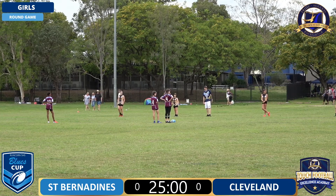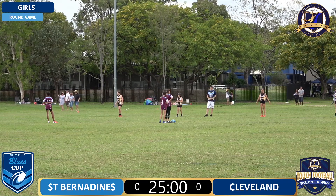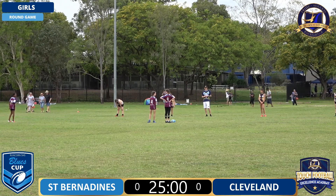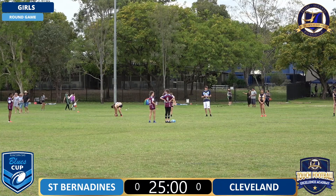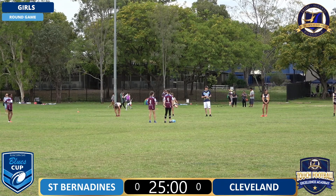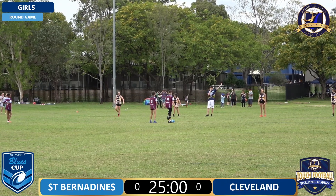Welcome back to Blues Cup action here in the Primary Schools girls division. We've got Cleveland in maroon running away from our screen and St Bernardines in black and yellow running towards our screen. There's no half times in this game so you'll see a writer reply. Cleveland will get the tap to start regardless if a try is scored or isn't scored. St Bernardines will get a writer reply from halfway. That gets us underway.